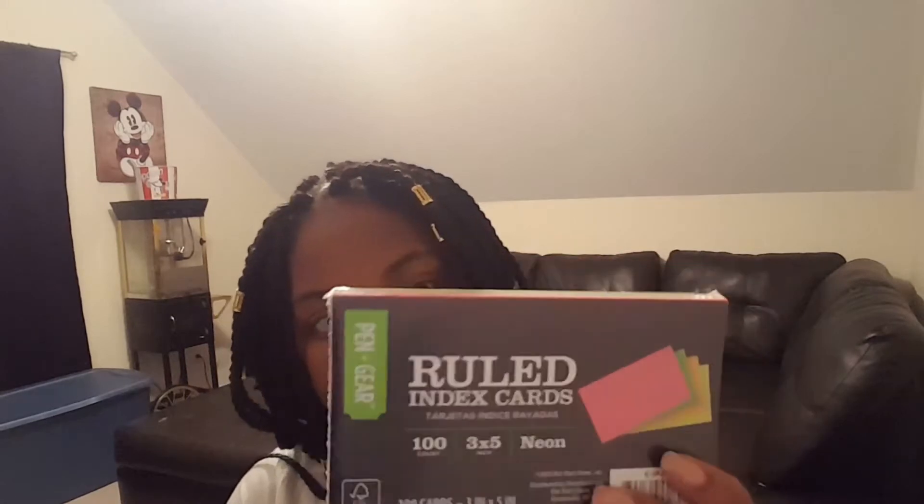In this bag I also have flashcards from Walmart. You need a lot of flashcards in high school, especially in English for vocabulary. You can write anything you need to remember or take notes on. I don't like plain notecards — I'm more of a colorful girl — so I got these colored ones that come in pink, orange, green, and yellow. That's the end of my second bag.